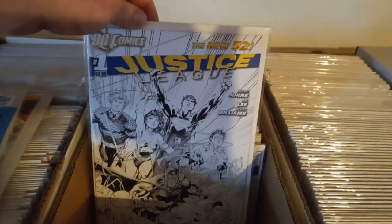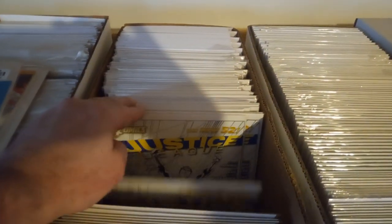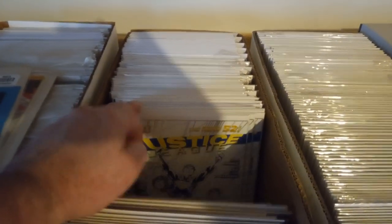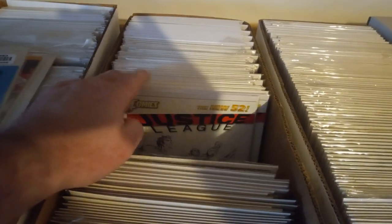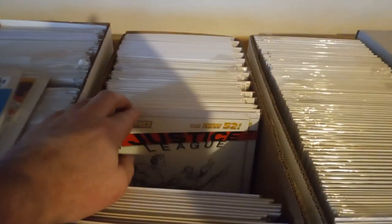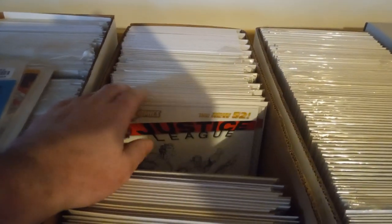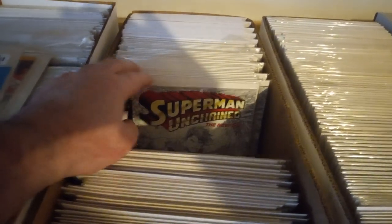Here's this one — Justice League. Counting copies... 13. Number one with a different variant cover — 11 copies.